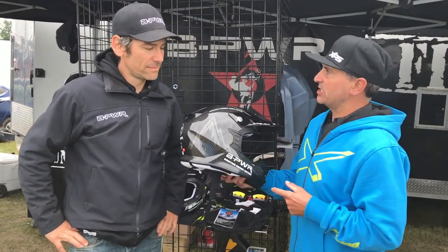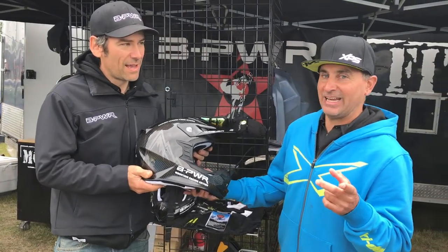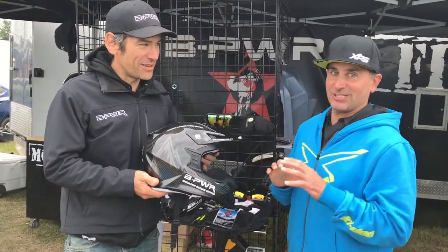What blew me away about it is how light it is and then how comfortable it is. And that is everything in a helmet. Claude, maybe just tell us a little bit about it, because it retails Canadian for $259, which is amazing.